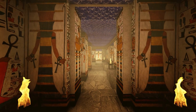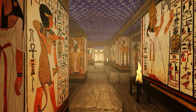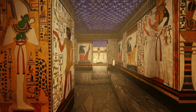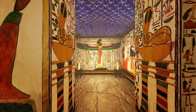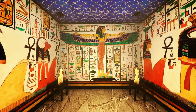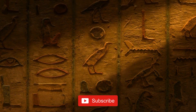They also raise new questions about the purpose and function of these pyramids and the people who built them. The ScanPyramids project is an ongoing effort, and it is likely that more discoveries will be made in the future. As technology advances and new techniques are developed, we may gain even deeper insights into the mysteries of these ancient monuments. If you enjoyed this video, please like and subscribe to our channel for more fascinating stories from the annals of history, and feel free to leave a comment below with your thoughts and feedback.